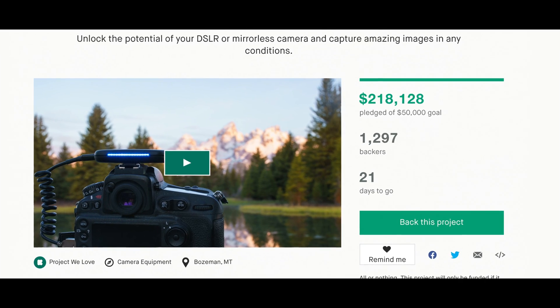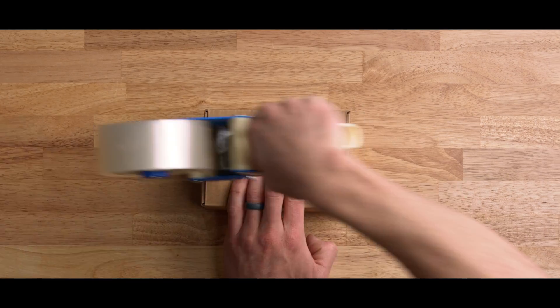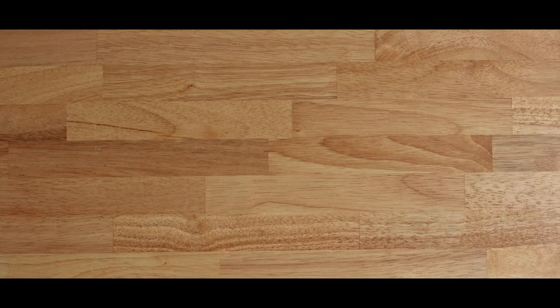Thanks to our amazing supporters, Arsenal went on to become the most crowdfunded camera gadget ever. Since then, we've shipped over 100,000 units.